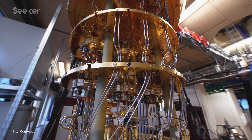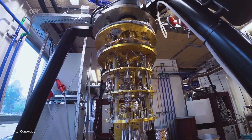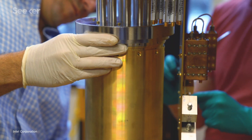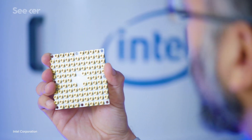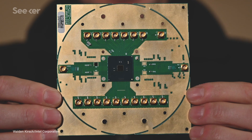Quantum computers look like they're going to be a big part of our computing future. But so far, it's been famously difficult to get them to do anything super useful. Lots of new technologies are aiming to get commercially viable quantum computing here just a little bit faster, including one innovation that shrinks quantum tech down onto a chip — a cryo chip.